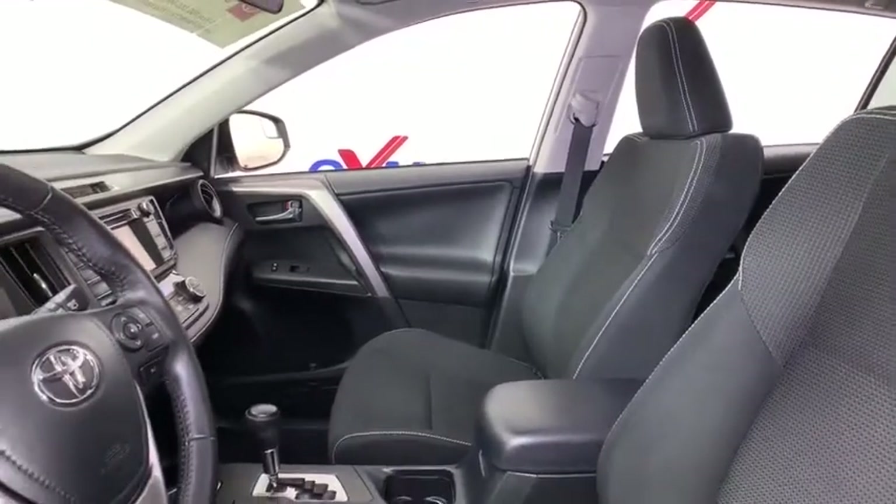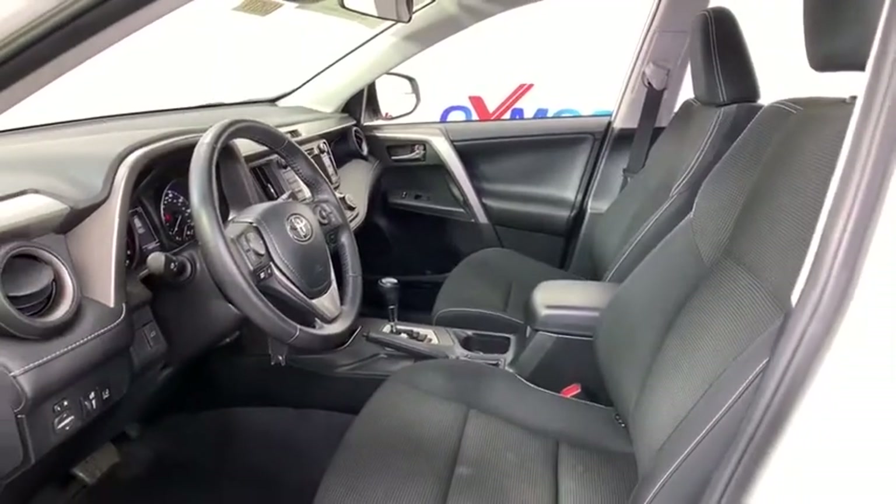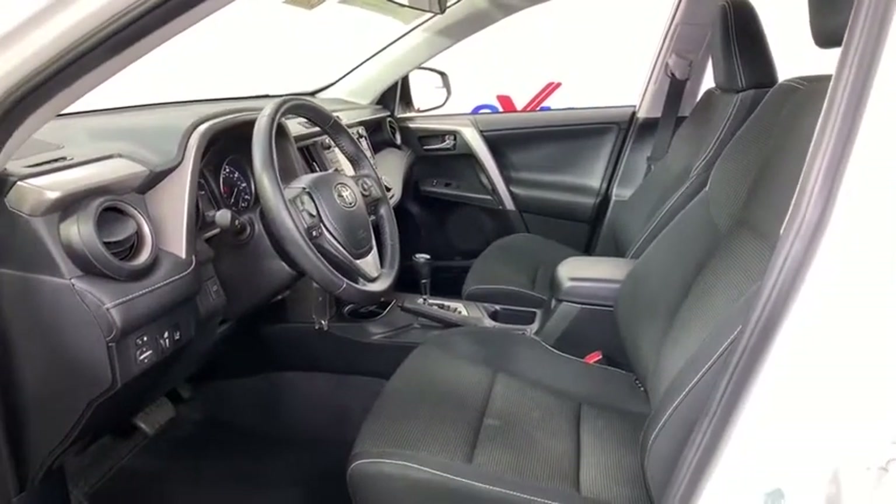This vehicle has less than 20,000 miles. Here are some of this vehicle's great options: traction control, dual airbags, leather-wrapped steering wheel.